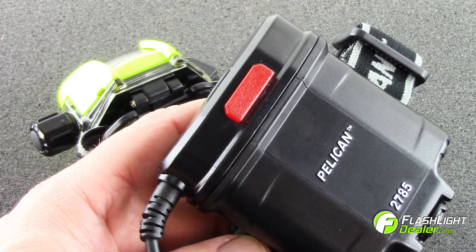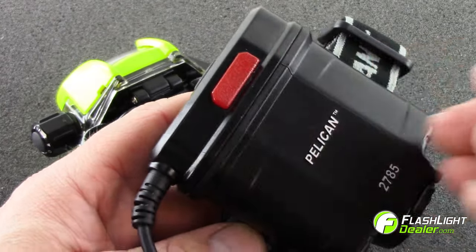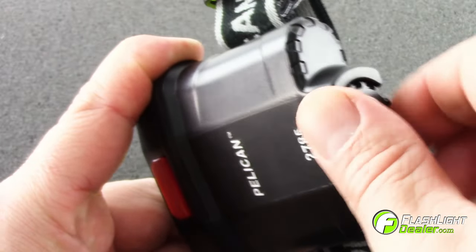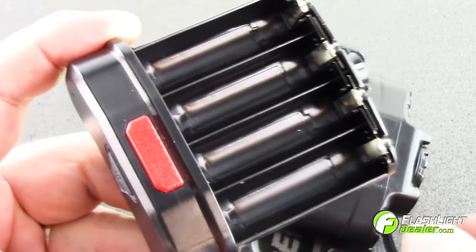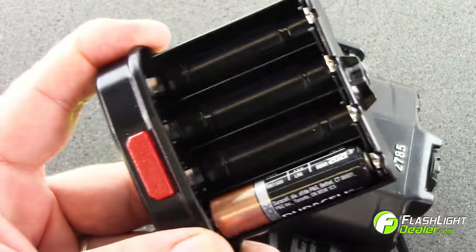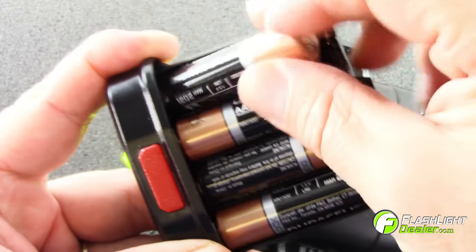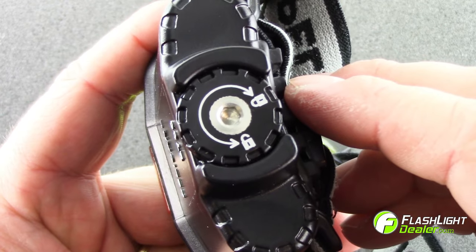The Pelican 2785 LED headlight comes with four double-A alkaline batteries. To replace the batteries, rotate the battery housing dial counterclockwise to unlock the base of the battery compartment. Use the battery's directional indicators to ensure proper installation, then reinsert the compartment and rotate the housing dial clockwise to close.